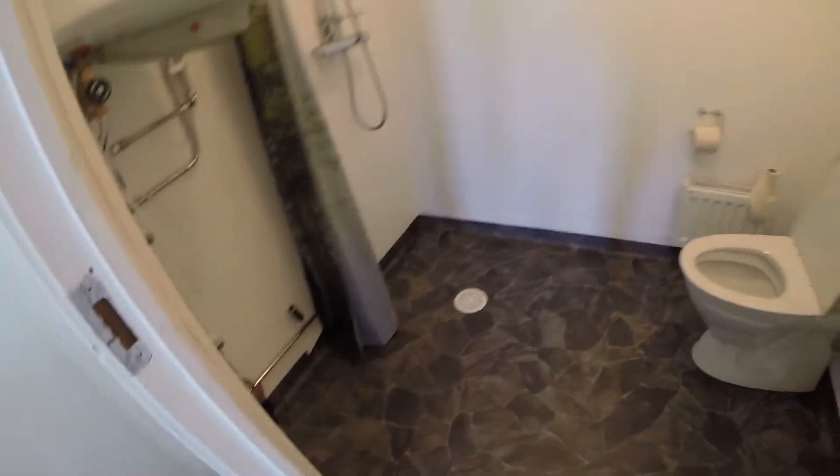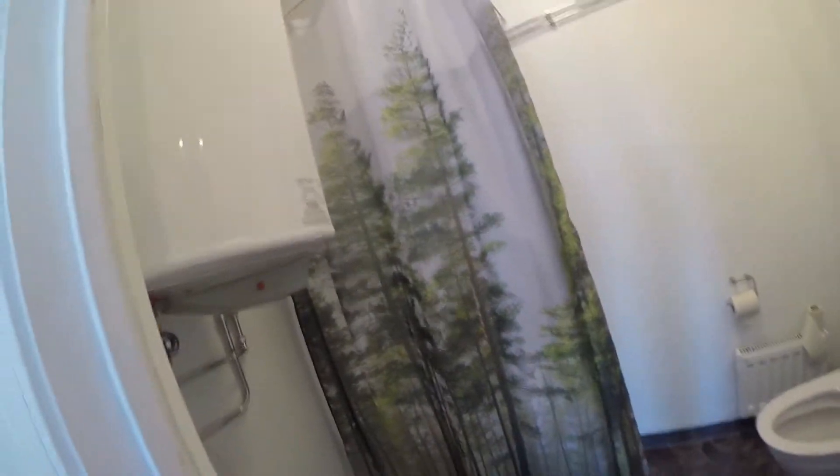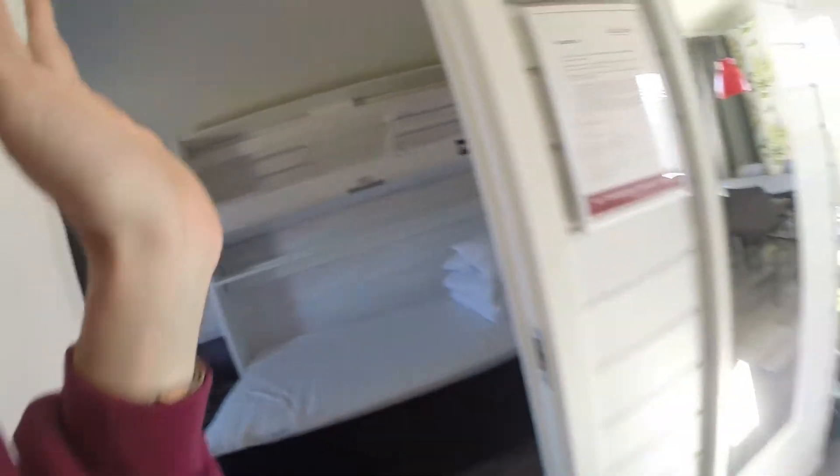Ich zeige euch jetzt unsere neue Unterkunft. Links das Badezimmer – alles sauber und neu mit einem coolen Fußbodenbelag. Und dann haben wir hier den coolsten Duschvorhang, den ich jemals gesehen habe! Man kann sich so einen Foto-Duschvorhang bestellen, ähnlich wie ein Fototeppich. Dann das Schlafzimmer: unten ein großes Bett, oben ein kleines.